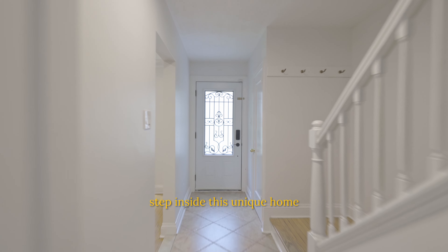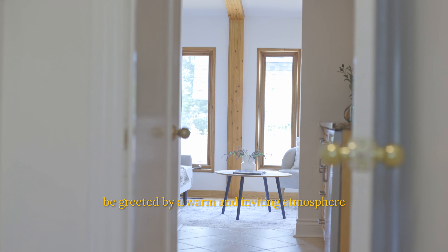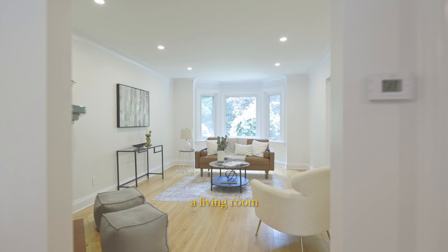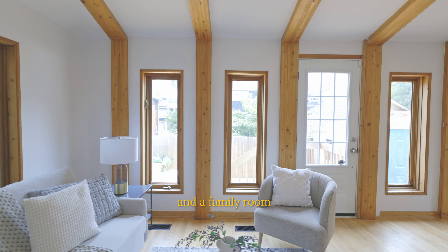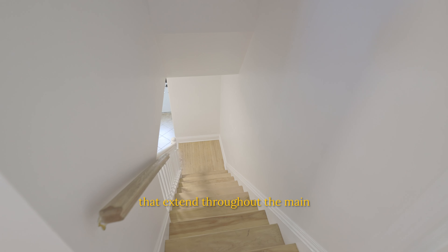Step inside this unique home. Freshly painted from top to bottom, be greeted by a warm and inviting atmosphere. The main level features a living room, dining room, and a family room, all boasting hardwood floors that extend throughout the main and second levels.